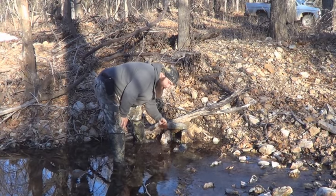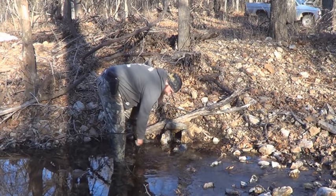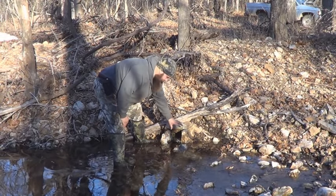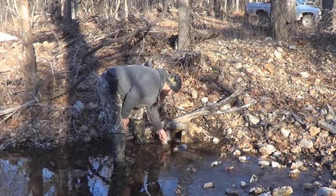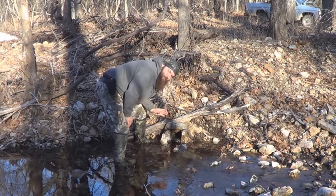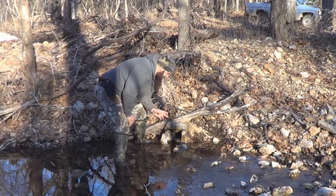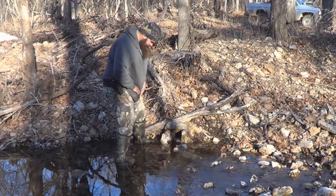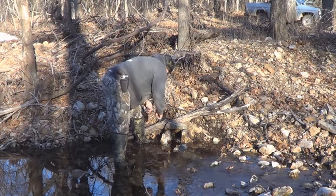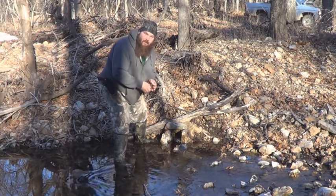These leaves sink pretty good once you get them underwater — they'll stay. I just lay a few of them over the trap, not very many, just to kind of disguise it a little bit. But that trap's black — it's dyed — he ain't gonna see it. He'll come right in and work the set. I was gonna put some lure on here.